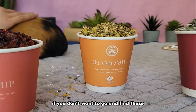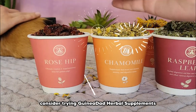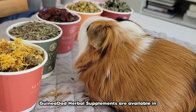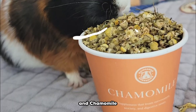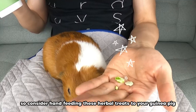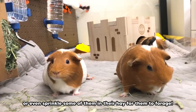If you don't want to go and find these delectable plants for your guinea pigs, consider trying guinea dad's herbal supplements. Guinea dad's herbal supplements are available in marigold, rosehip, dandelion leaf, raspberry leaf, and chamomile. Vitamins and nutrients are an essential part of a guinea pig's diet, so consider hand feeding these herbal treats to your guinea pigs, or even sprinkle some of them in their hay for them to forage.